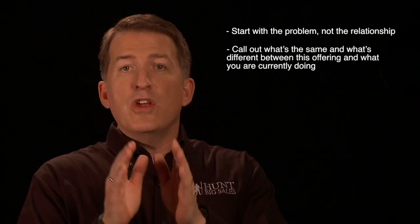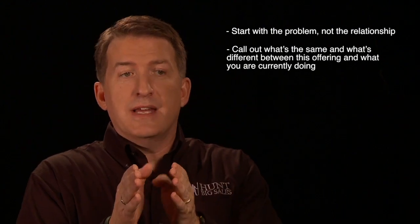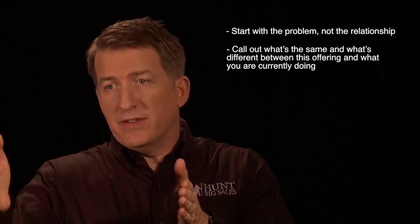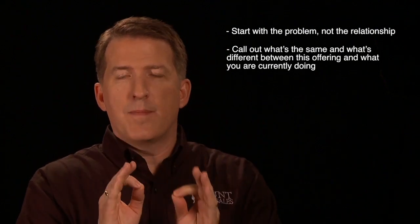Secondly, I want you to make certain that you call out what's different from what they are currently doing and what you can offer to them. What I mean by that is there's a reason that you've shown up now at this particular time with this particular solution. What is the difference between what you've been doing up until now and what you're going to be doing for them in the future? Make certain that you've got that clearly in their mind.